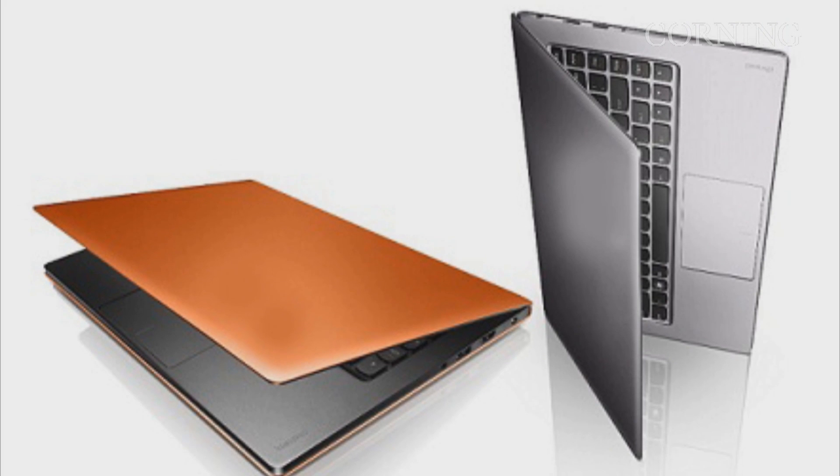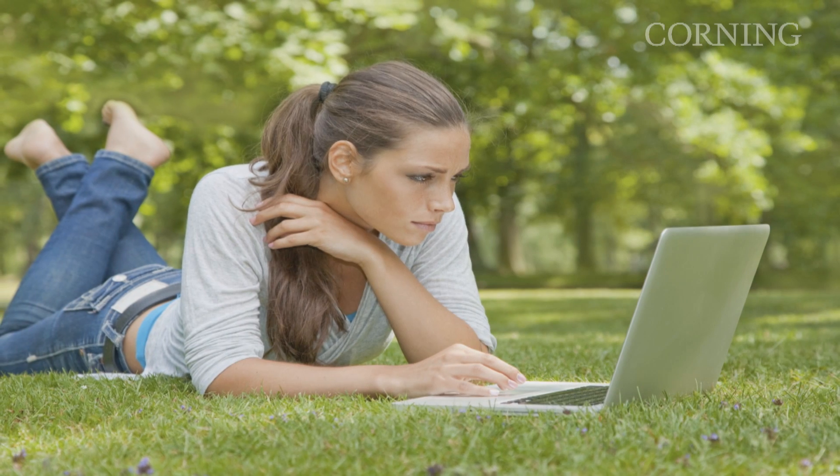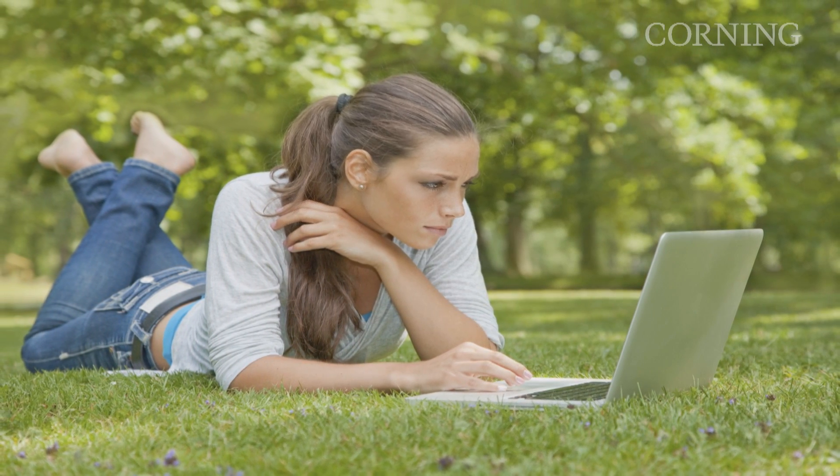We're on the verge of some exciting innovations in mobile computing in the upcoming year. This past year has seen the introduction of many models of ultrabooks, and they've drawn praise from industry experts for their functionality. But to get widespread adoption, we'll need more attractive price points.